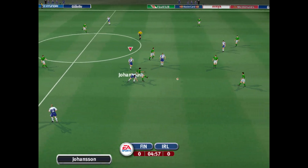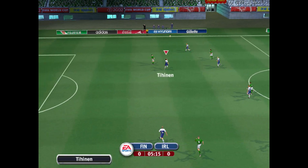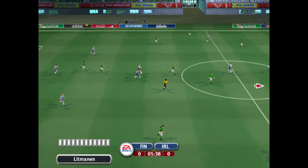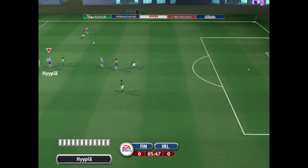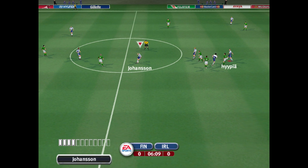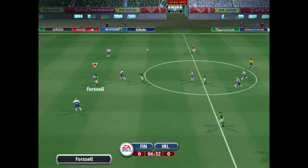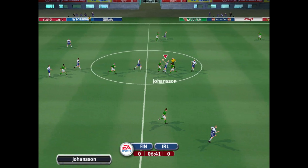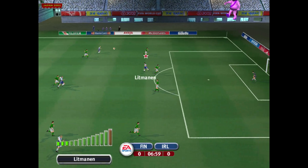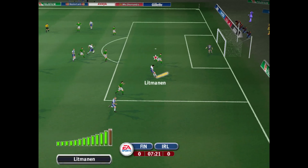He knocked the ball away wonderfully well there with the slide. They've lobbed that ball upfield and made plenty of progress. The ball played away — that's a good header. And played forward there with his head. Picked up at the back. Clean tackle that to knock the ball away.